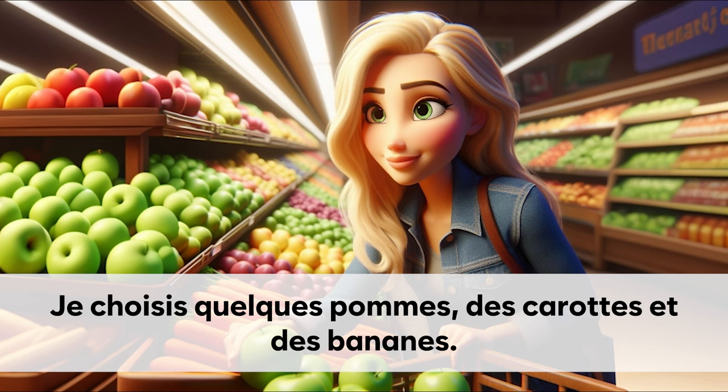Je choisis quelques pommes, des carottes et des bananes.